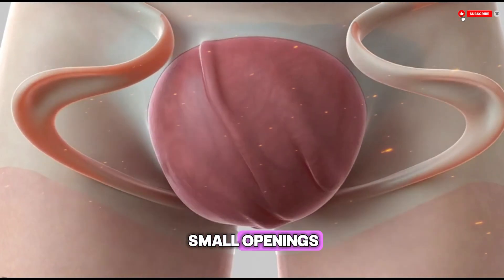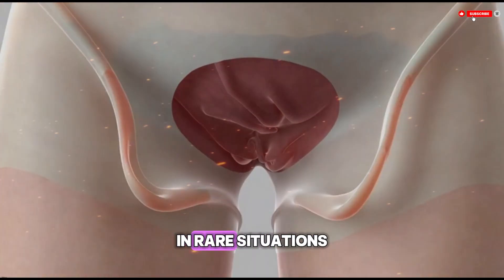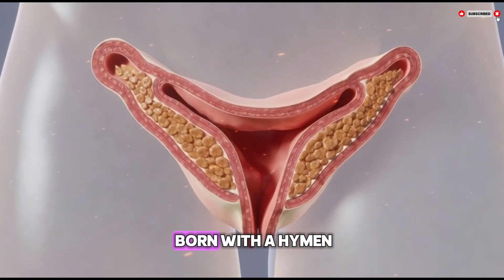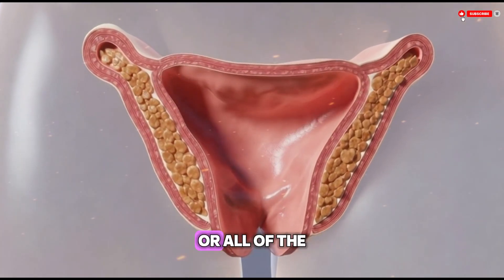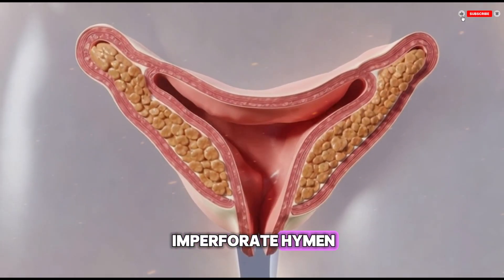There are also cases where the hymen has very little tissue at all. In rare situations, a person may be born with a hymen that covers most or all of the vaginal opening — this is called an imperforate hymen, meaning there is no opening.